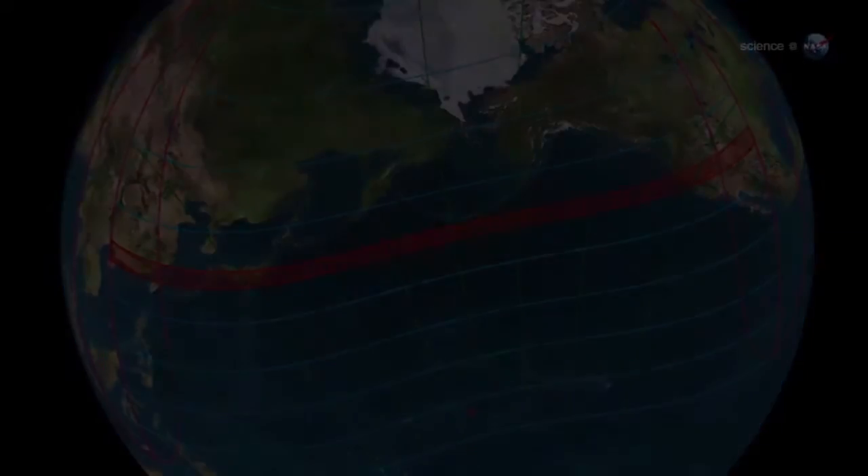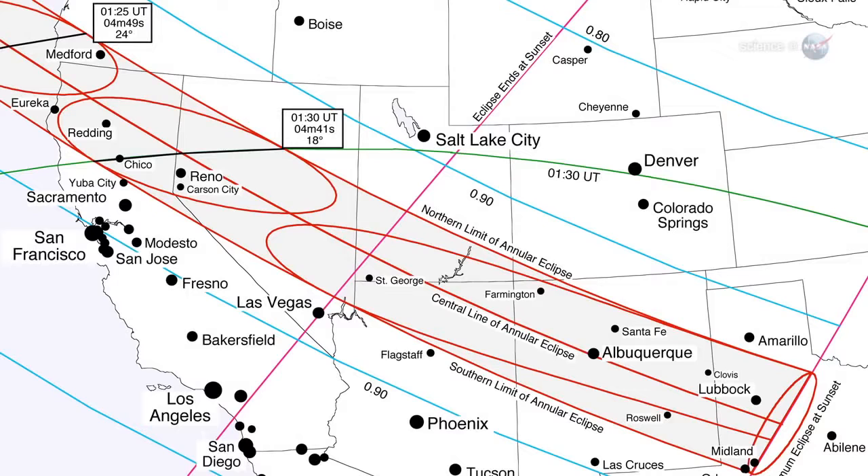In the United States, the afternoon Sun will become a luminous ring in places such as Medford, Oregon, Chico, California, Reno, Nevada, St. George, Utah, Albuquerque, New Mexico, and Lubbock, Texas.